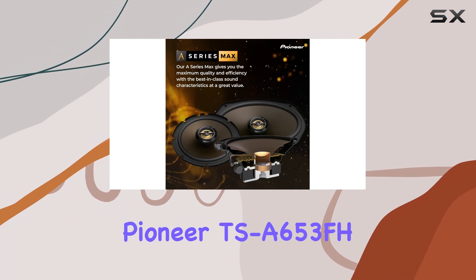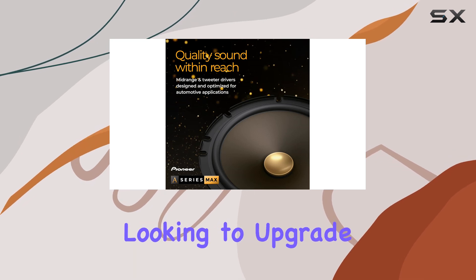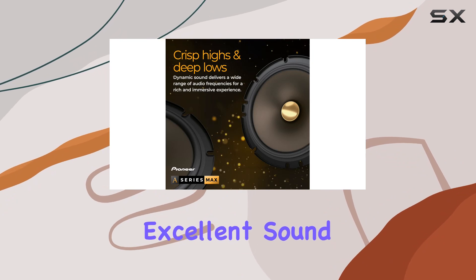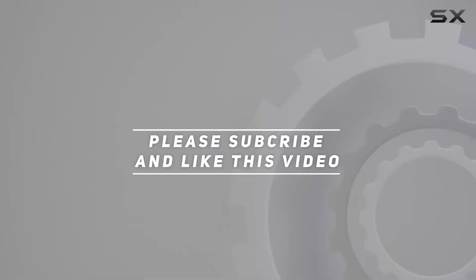All in all, the Pioneer TSA653FH speakers are a fantastic choice for anyone looking to upgrade their car audio system. They offer excellent sound quality. Check out the video description for updated price, and thank you for watching this video.